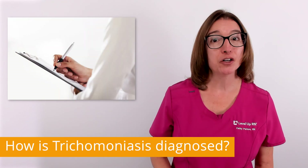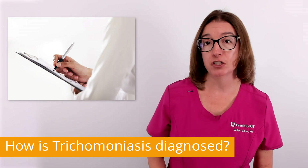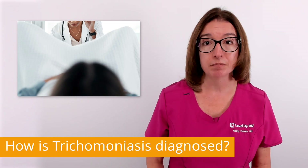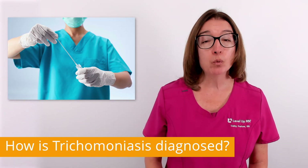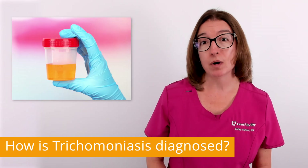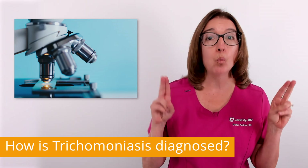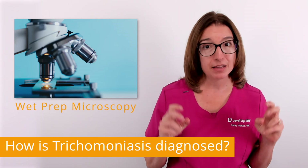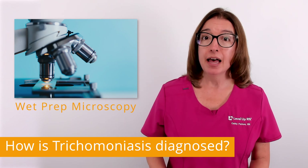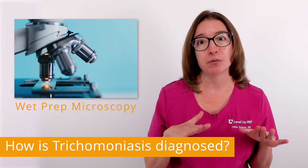In terms of diagnosis, your provider will review your symptoms and perform a physical examination of your genitals. In women, a pelvic exam may be performed as well. A sample of fluid will be obtained from the vagina or penis, and a urine sample may be requested as well. In most cases, the first test performed is something called wet prep microscopy, where the body fluid sample is examined under a microscope, and if parasites are seen swimming around in the sample, then no further tests are required.